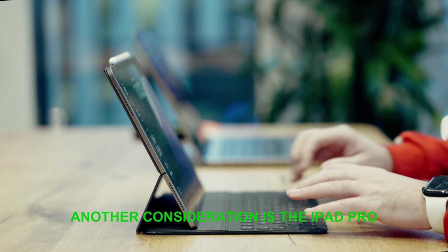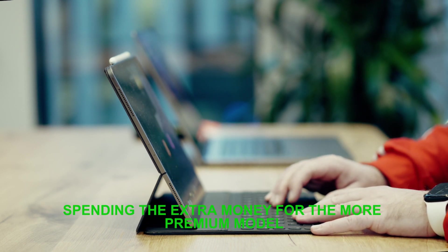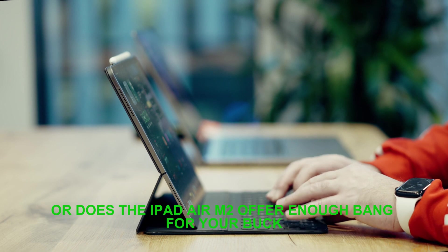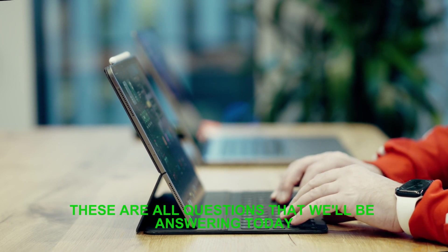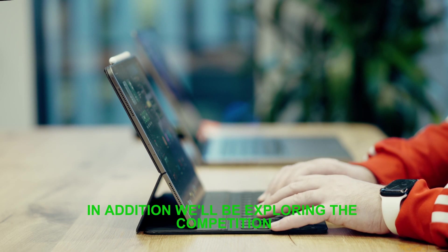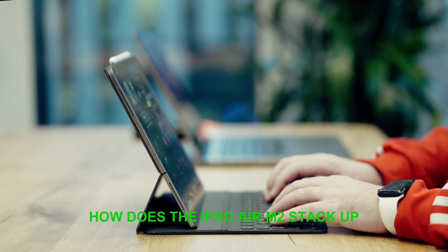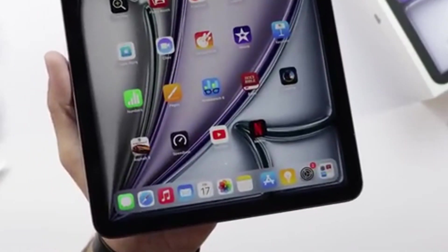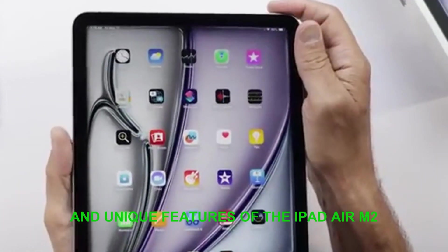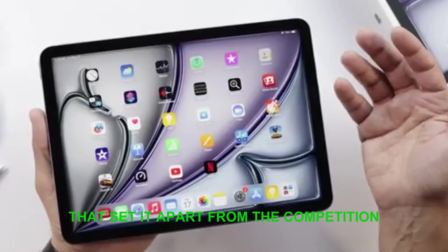Another consideration is the iPad Pro. Is it worth spending the extra money for the more premium model, or does the iPad Air M2 offer enough bang for your buck? These are all questions that we'll be answering today. In addition, we'll be exploring the competition — how does the iPad Air M2 stack up against other tablets on the market? Let's break down the specifications, performance enhancements, and unique features of the iPad Air M2 that set it apart from the competition.